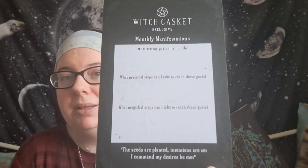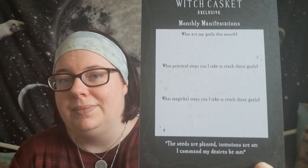Luna is now on the windowsill, so I'm going to move the casket. I like this — this is the main artwork in the casket: some books, a key, and a couple of candles. On the back of the artwork is the monthly manifestation.